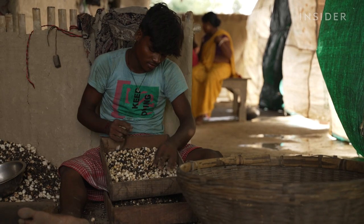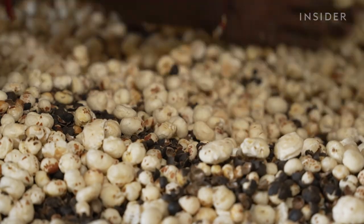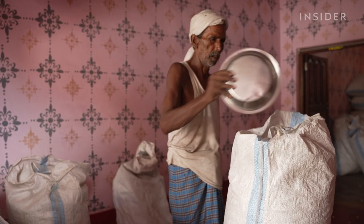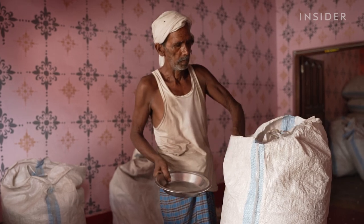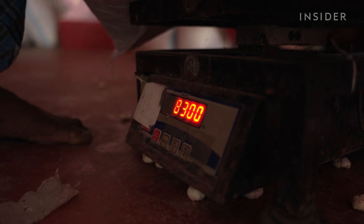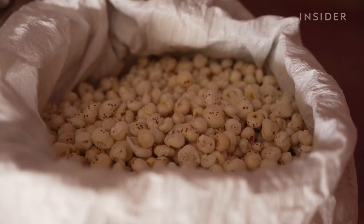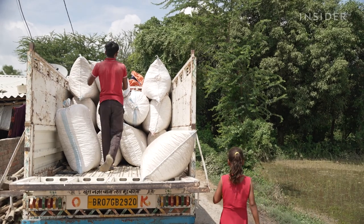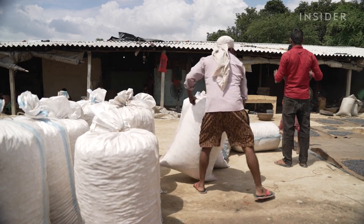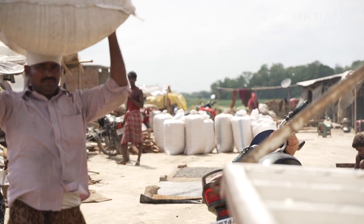These popped seeds are now worth up to 550 rupees per kilogram. They will reach 900 rupees — or $11.16 per kilogram — in bigger cities like Delhi, and up to $170 per kilogram abroad, where they are quickly gaining popularity. The seeds are rich in fibre, protein, and antioxidants.